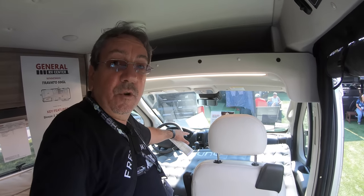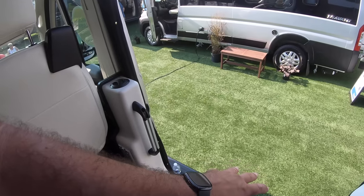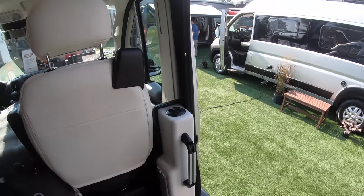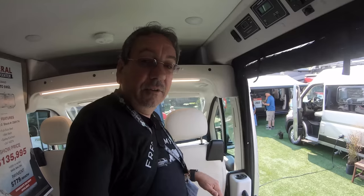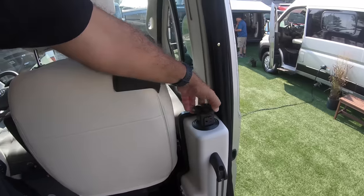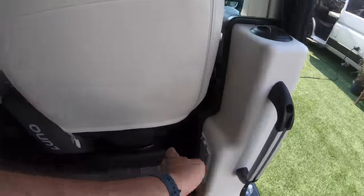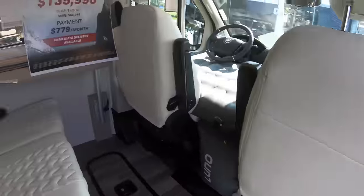This is on the Promaster chassis. One thing I like is what they did with the water tank — the Travato used to have it right here, but now they've put it under the floor, and it's heated by the furnace. We also have a power outlet here and a mount for a table.